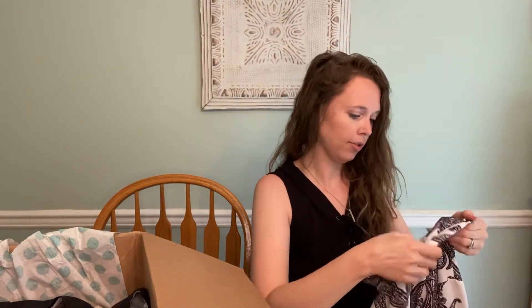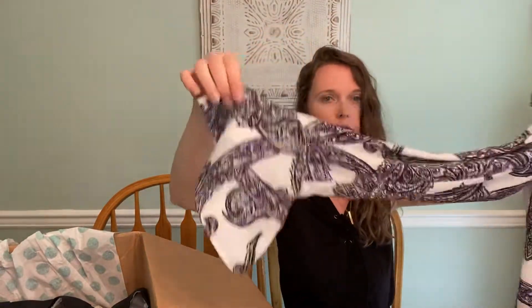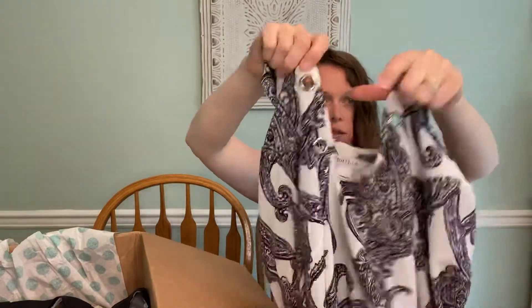Then we have White House Black Market, size 00. It's a paisley top with a little boho sleeve — slight bell sleeve — and it has these little eyelets. I wonder if something was strung through them or if that's just how it's supposed to be. But it's a good top for the office.